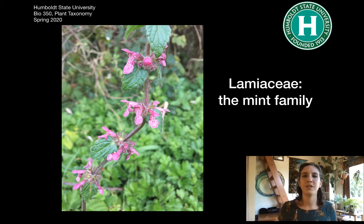Hello, plant taxonomists. We are here to talk about Lamiaceae. This is known as the mint family.